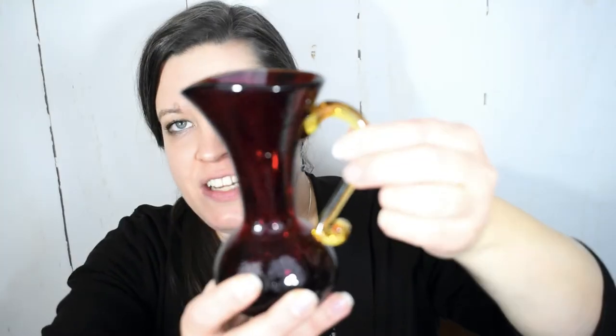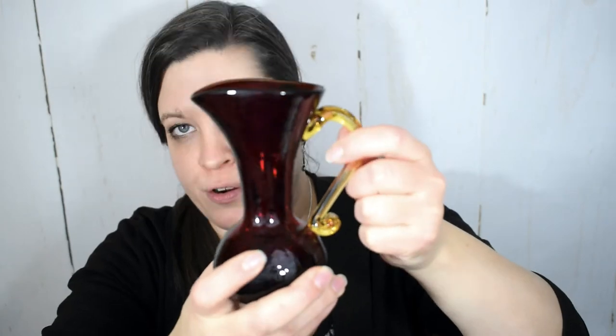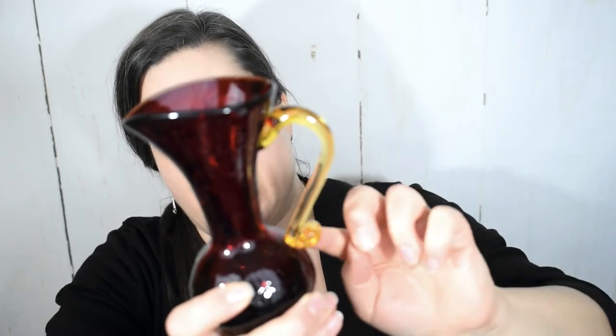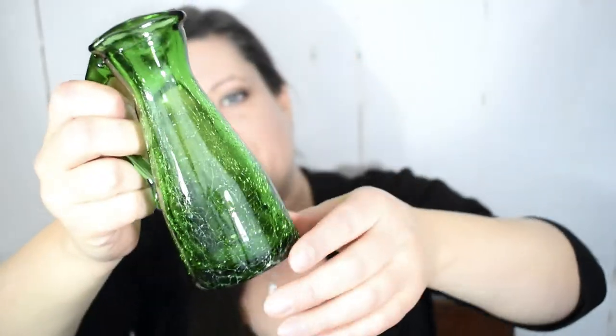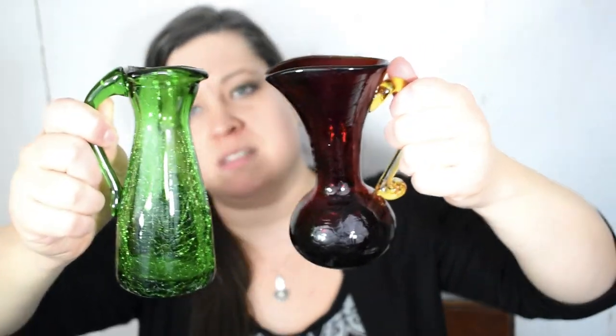Now let's look at some of the vintage glassware I picked up to decorate for the season. When I saw this red crackle glass I absolutely had to have it. I don't often pick up red crackle glass since red isn't my favorite color, but I knew it would be perfect for Christmas. It's a deep ruby red base with a yellow applied handle. I started collecting crackle glass because it reminds me of my grandmother — I found this piece for a dollar at the flea market. I think it will look really nice with this green crackle glass pitcher I found at Goodwill for two dollars — it has a nice rich forest green color.